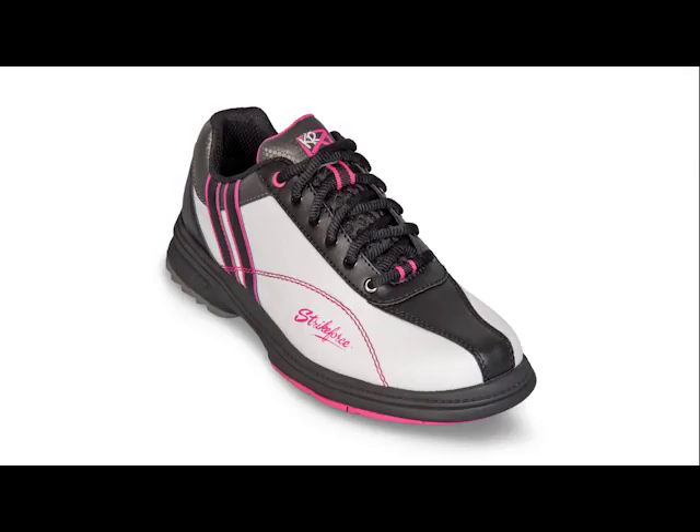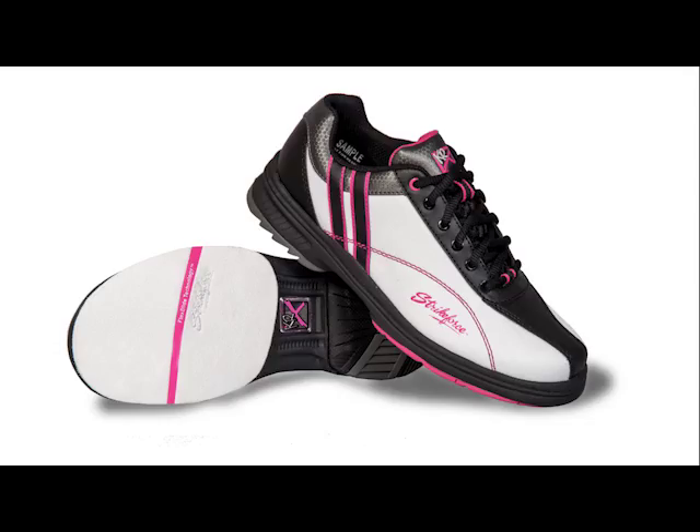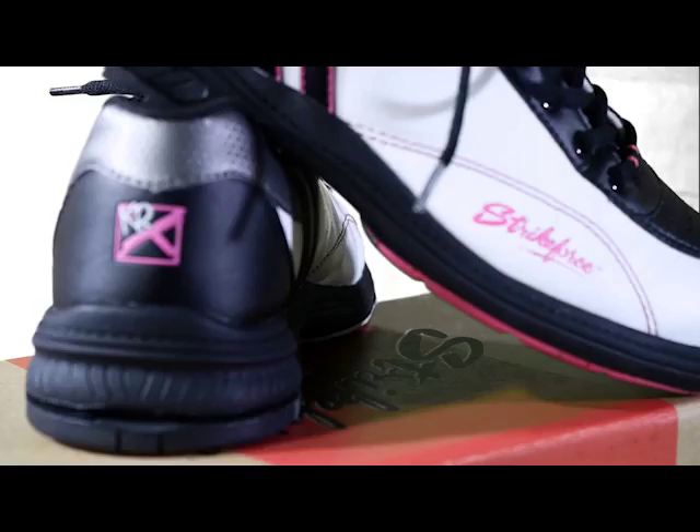The Star features a genuine microfiber upper for superior performance and excellent durability. The compression EVA molded outsole makes this shoe lightweight and comfortable. This design is sleek and flexible, yielding a secure fit.